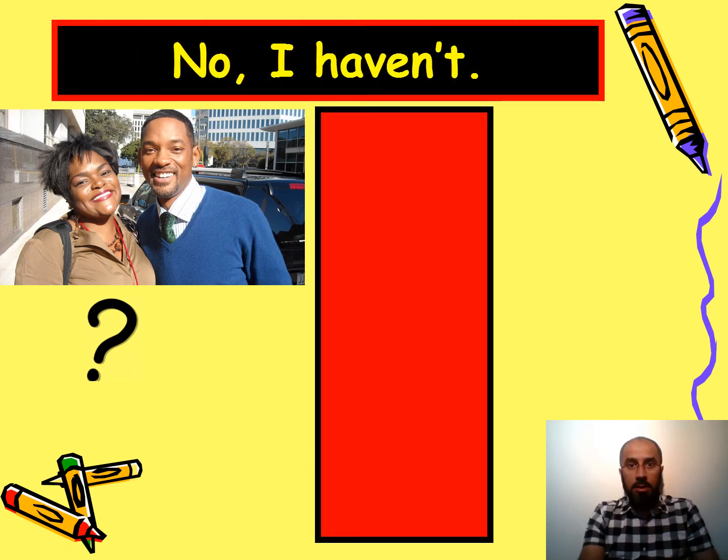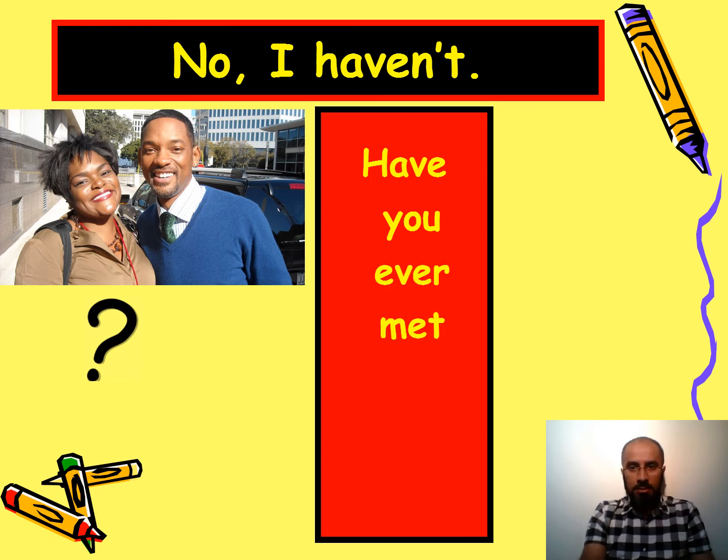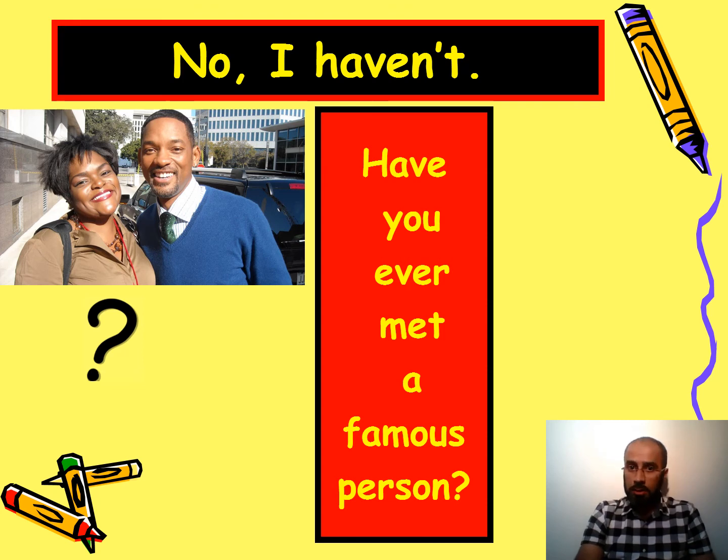On this screen you can see Will Smith, a famous celebrity, next to a regular person with a question mark. The answer is no, I haven't — I've never met a really famous person. The question is: have you ever met a famous person? No, I haven't. What about you — have you ever met a famous person?